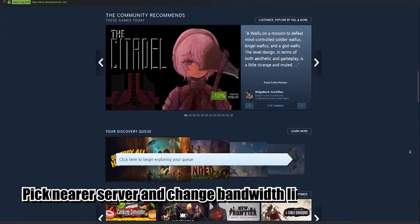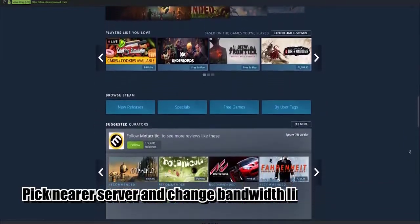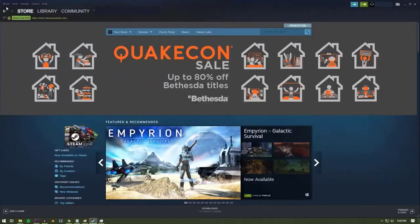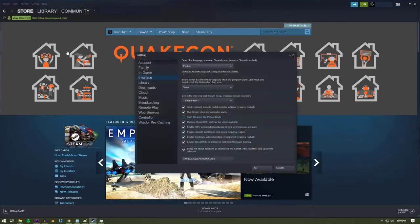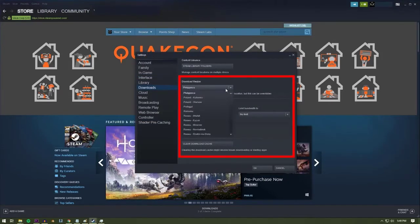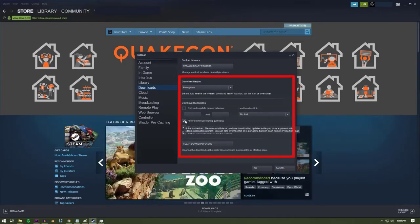You can change a couple of things within Steam to improve your slow download issue. Open the Steam application, click on Steam at the upper left, select Settings, then select Downloads. Check the download region to your own country — if you're having a problem with that region, try using a newer server. Go to the Download Restrictions section and under Limit Bandwidth, change the option to No Limit. Make sure that you uncheck the Allow Downloads during Gameplay box, which is important if you have a slow internet connection and need all the bandwidth when gaming.